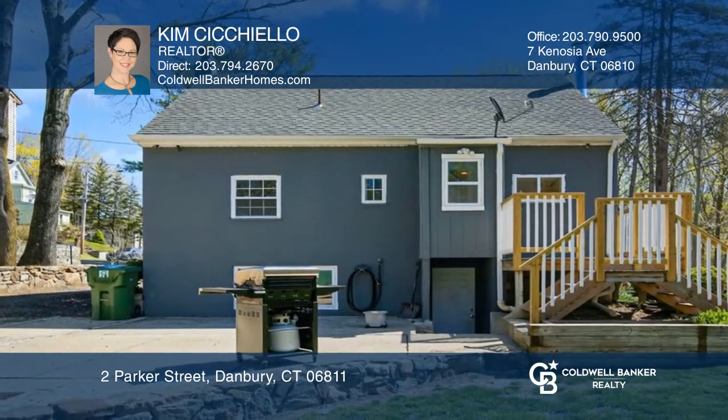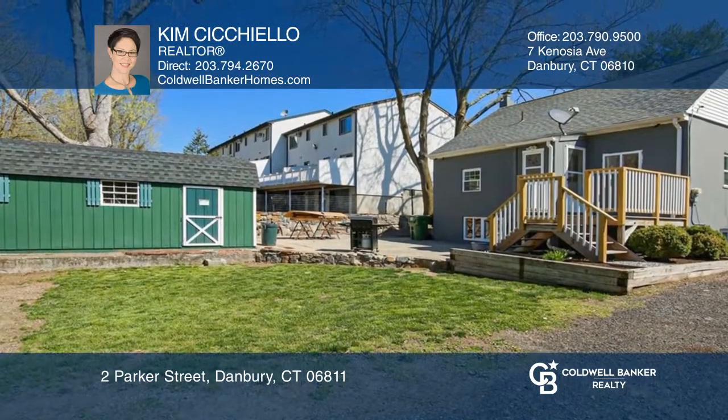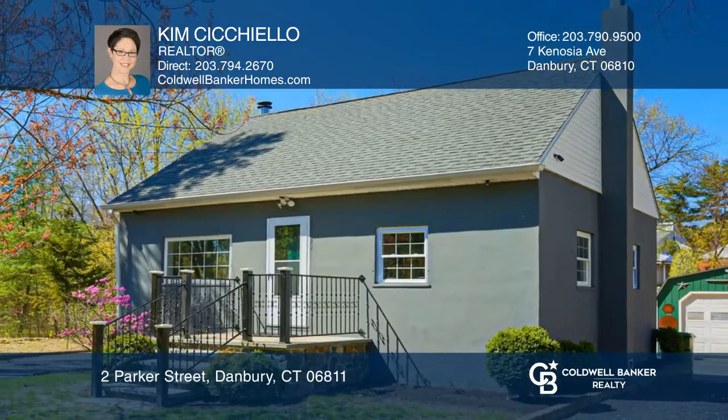With a walk-out to the yard, there's also a detached garage and a fenced-in area. See how you can unwind in your new home by calling Kim Cicchiello today.